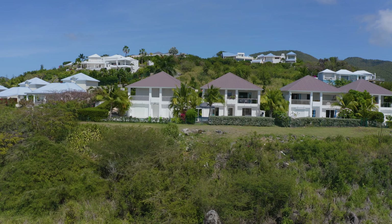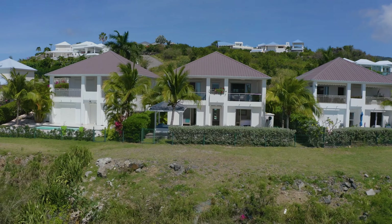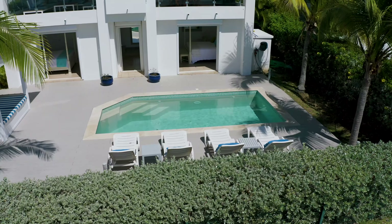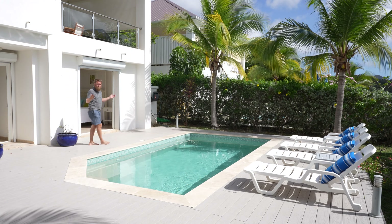This video is about this house right behind me. Like I said, three bedroom, three bath, two levels and it's in prime location. This house is called Sea Dream. It is currently for sale but it's also available as a vacation rental. So it's a great opportunity to try before you buy.